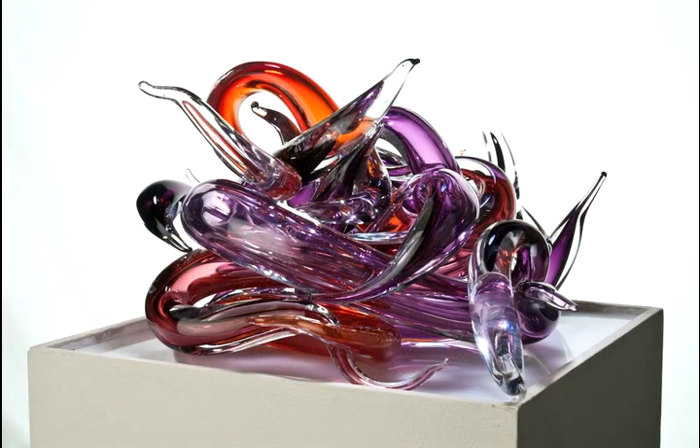These pieces almost make themselves. They curl, they bend — because of the heat and the tension they're under. I just let them do what they do.